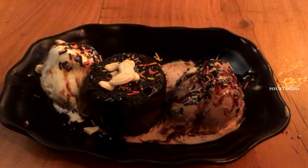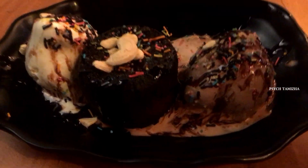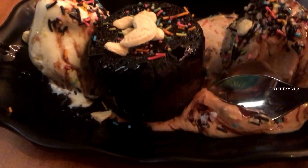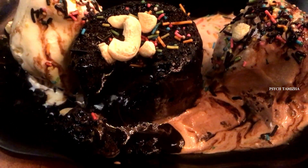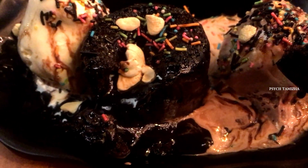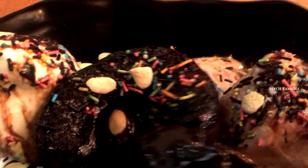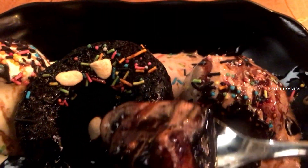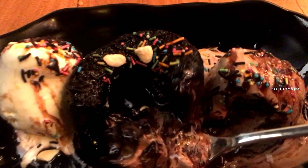Next is one of their best desserts and a signature dish — the Chocolate Bomb. It has one scoop of vanilla ice cream and one scoop of chocolate ice cream with a lava cake in the center. The molten chocolate lava flows out. It's superb — you can eat it with the ice cream together. The cake is well prepared, though it's slightly burnt. It's one of their signature dishes.